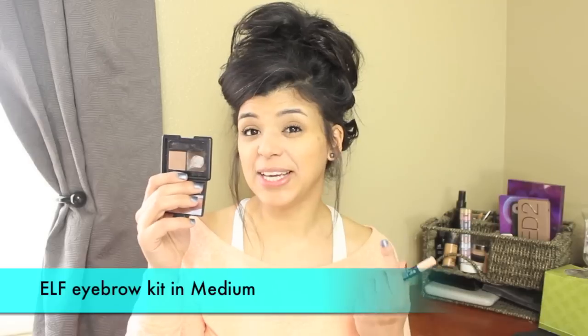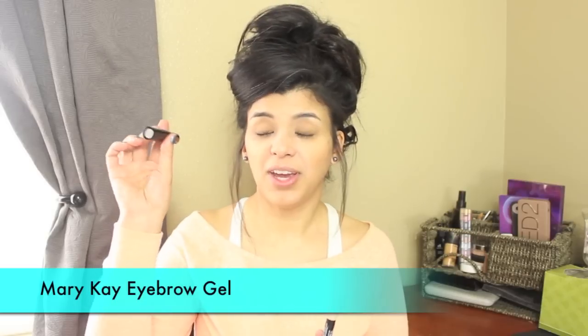For eyebrows I have three products. I'm back to my ELF eyebrow kit in the color medium — I'll try a darker color once I run out since it doesn't quite suit me, but the product itself works and as you can see I've hit pan on it. I'm also going to be using my Mary Kay brow gel, which literally has about two more uses left, but I'll try to use it through the week.